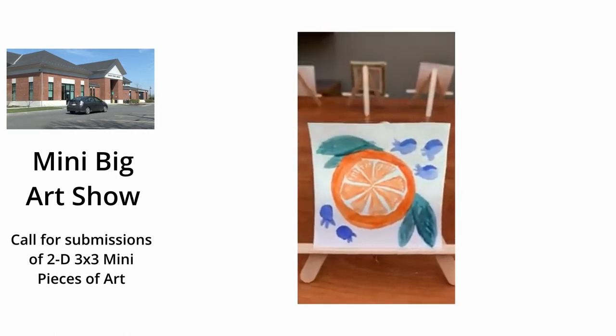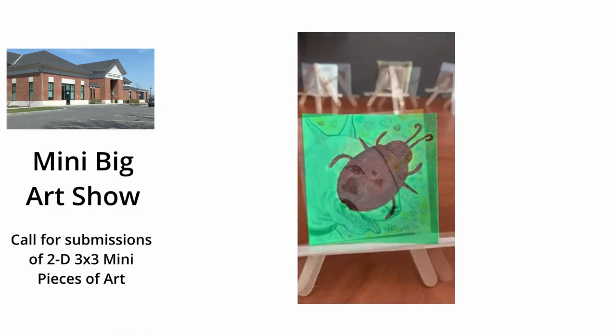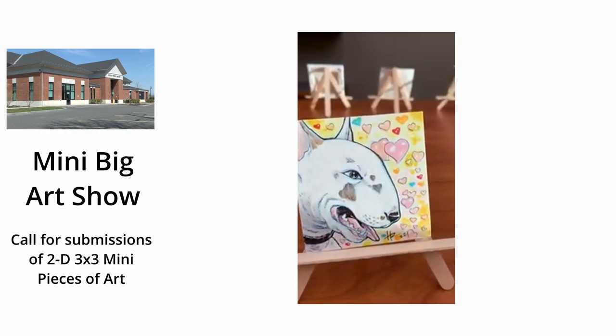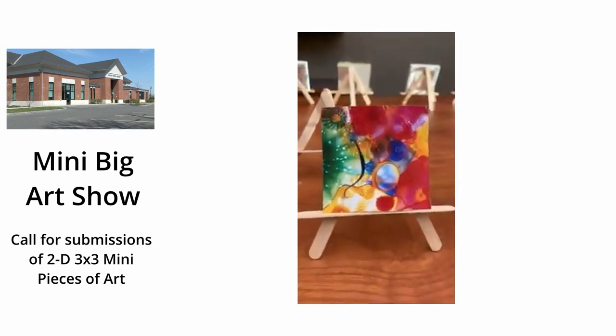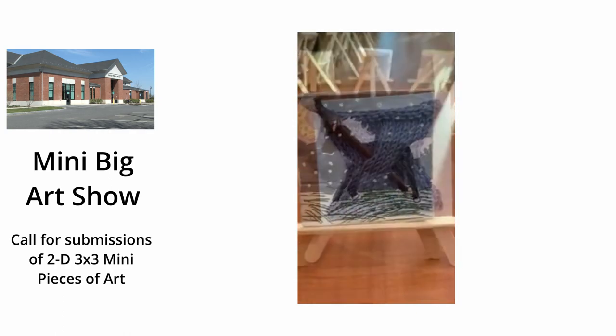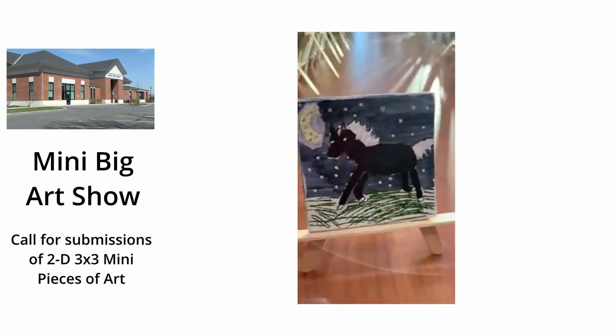Some of the ideas for contributions include photography, needlepoint, oil pastels, watercolors, oil paints, acrylics, collage — you could make a little mini quilt or a cartoon, a drawing, printmaking, or computer art. And maybe you could think of something that I didn't think of.